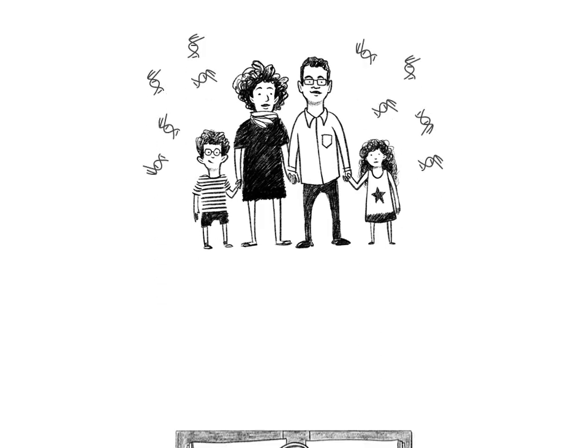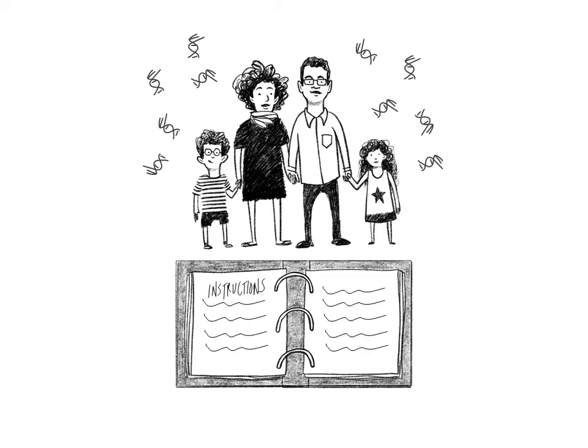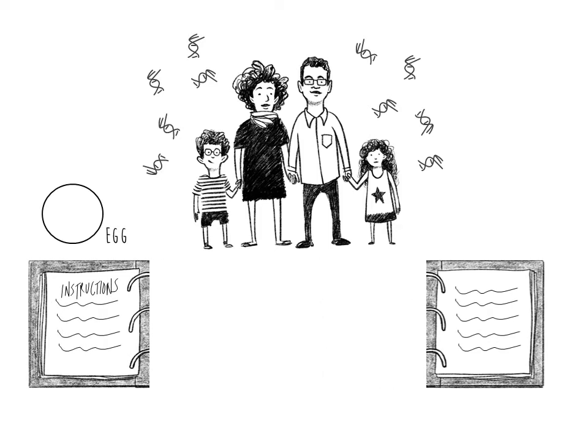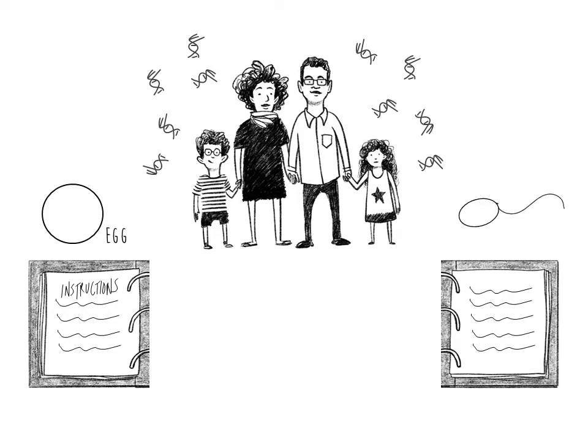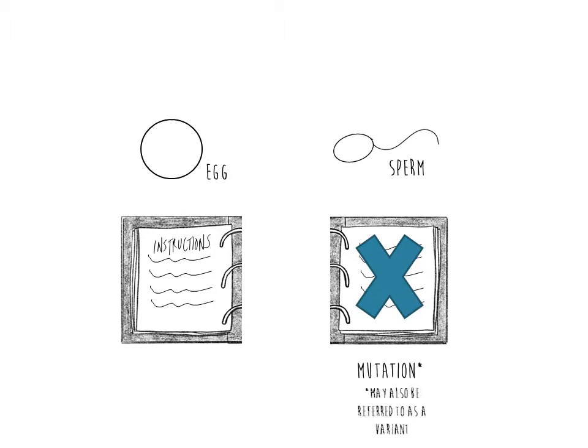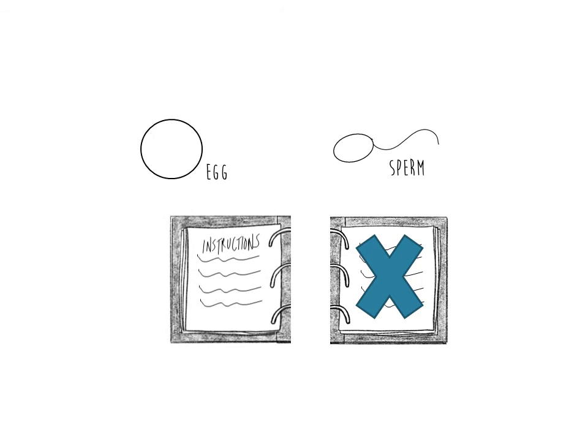Genes are like instruction books that tell our bodies how to grow and how to function. We have two copies of most genes — one passed down from our mother or the egg cell, and the other copy passed down from our father or the sperm cell. Most of the time both of these genes are working or readable by the body. Sometimes a gene can have a spelling error, or a missing or extra word in its code, called a mutation, that does not allow it to work properly. Being a carrier for a genetic condition simply means a person has one gene copy that works and one gene copy that doesn't.